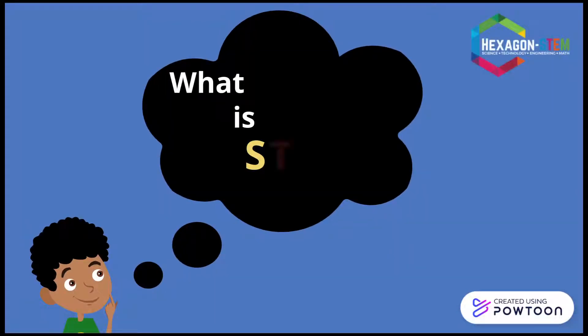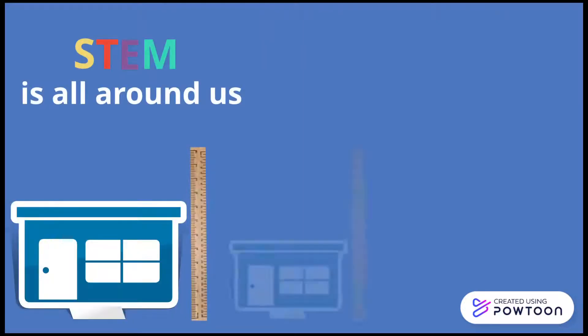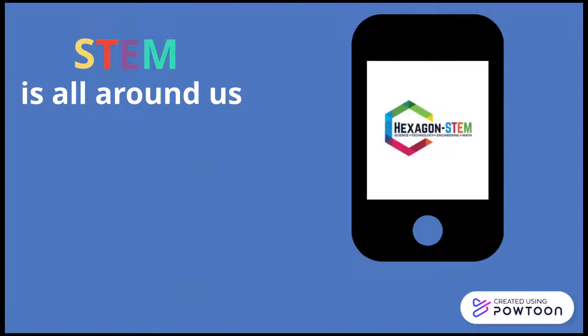What is STEM? STEM is all around us — from buildings, to the phone you use, to the chair you're sitting in.